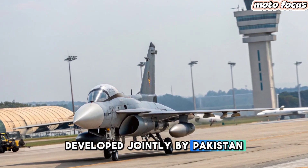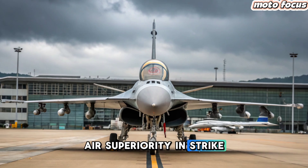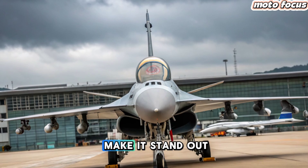Developed jointly by Pakistan and China, this fighter jet continues to evolve, proving its value in cost-effective air superiority and strike missions. But how does it stack up against contemporary rivals, and what new features make it stand out?